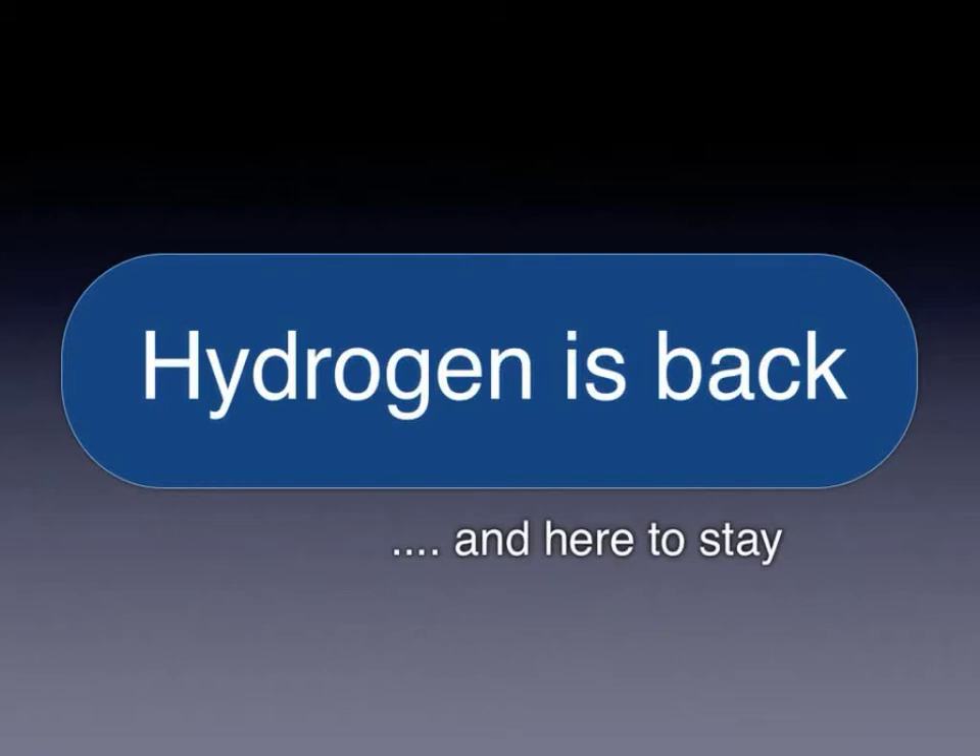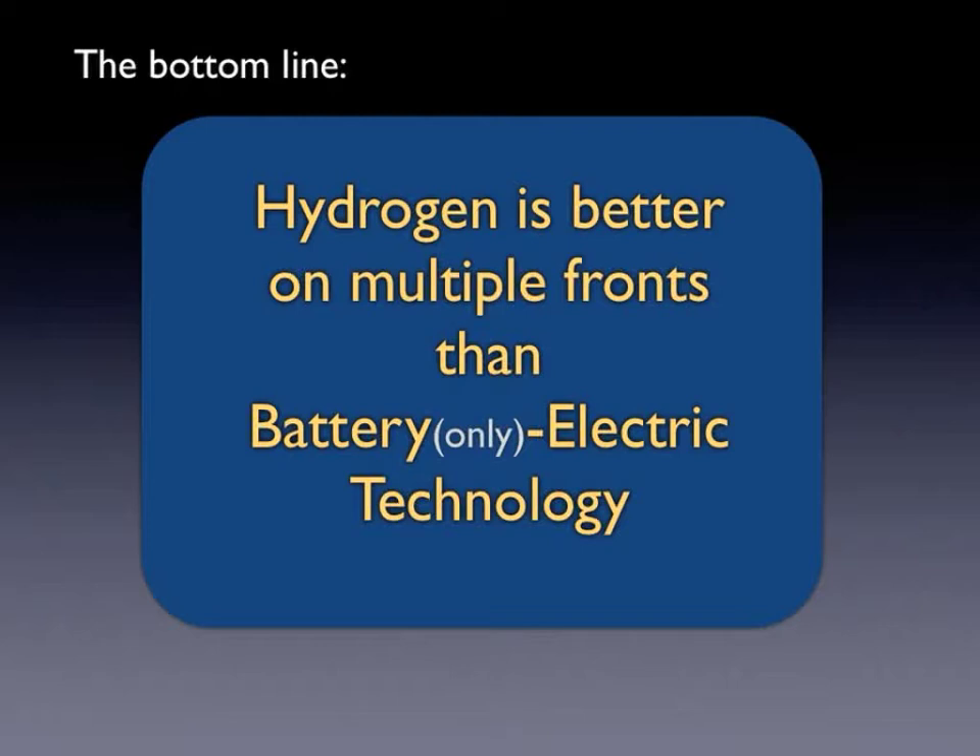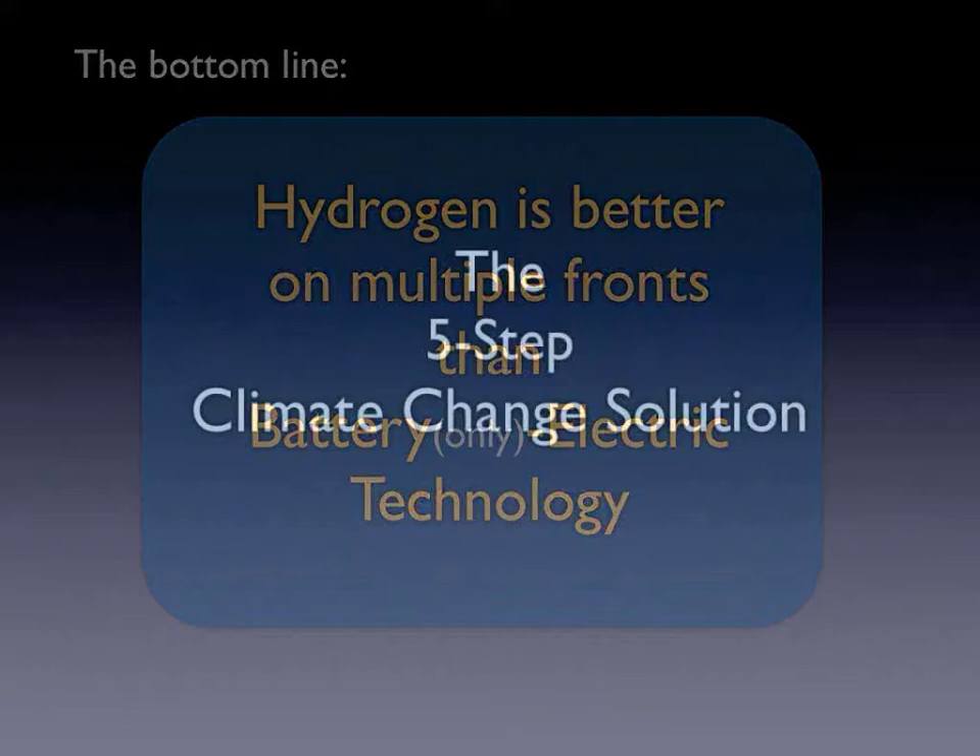Hydrogen talk was big 10 to 15 years ago but then fell quiet — now it's back. While many had concluded that battery electric cars are the way to go, the facts now say differently. Because Metrol net hydrogen can power fuel cells as well as internal combustion engines, the best kind of electric motor vehicle will also be Metrol fueled.